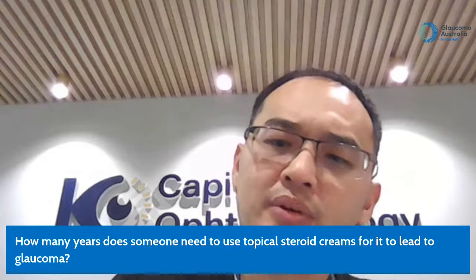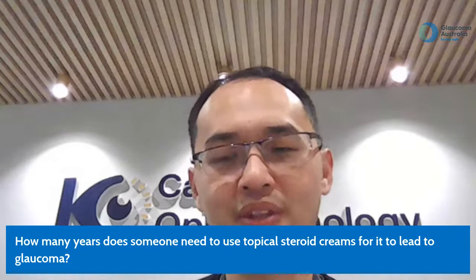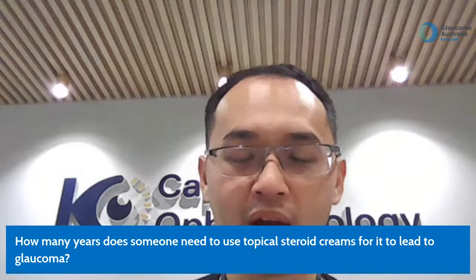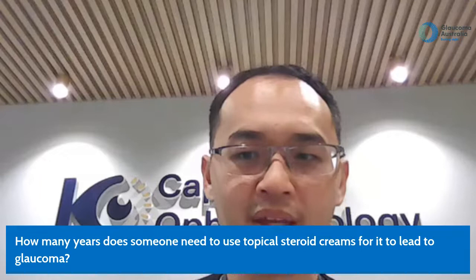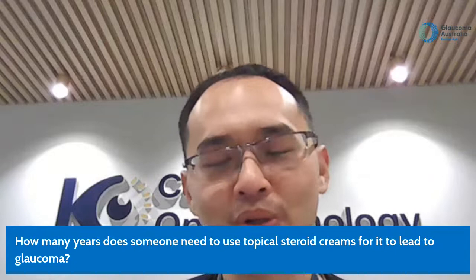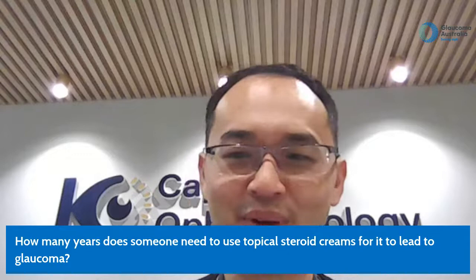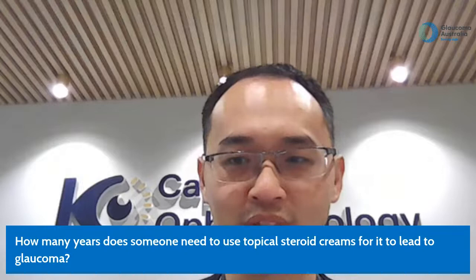Question: how many years does someone need to use topical steroid cream for it to lead to glaucoma? The mechanism is through high intraocular pressure — there's no definitive answer. Only a small percentage of people are susceptible to pressure rise from steroids. Having a relative with glaucoma may increase your risk. It's quite individualized, so I can't give an exact figure. If you're using it for a prolonged period for the first time, see your ophthalmologist or optometrist.